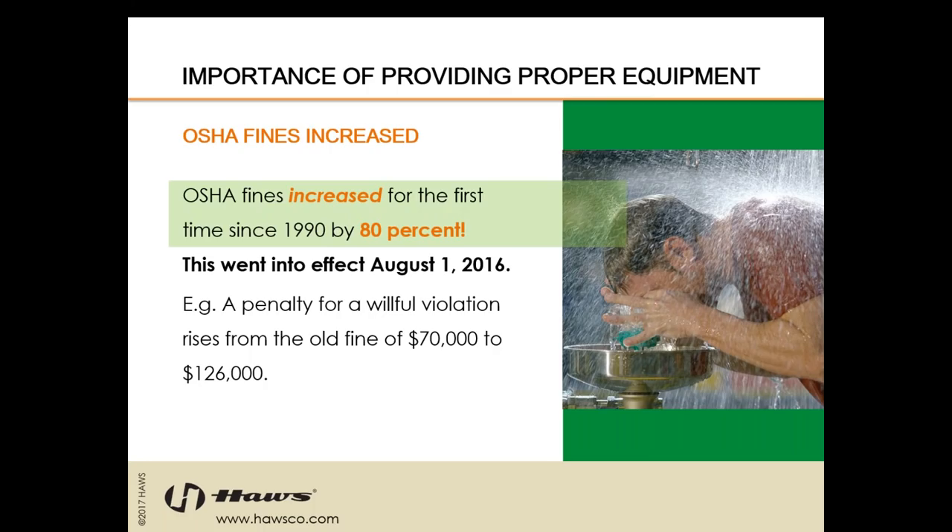We at HAWS keep an eye out for OSHA fines specifically related to equipment we manufacture — eyewashes and showers. Before the increase, we were seeing fines related to a single non-compliant piece of emergency eyewash and shower equipment upwards of $108,000. These fines are public record on OSHA's website. Typically you're seeing those fines per piece of non-compliant equipment, so if you have 10 eyewashes, that's times 10. When you're looking at the potential for a $126,000 fine versus purchasing a new piece of emergency equipment for a couple thousand dollars, it's really a no-brainer to do the upgrade rather than face potential fines.